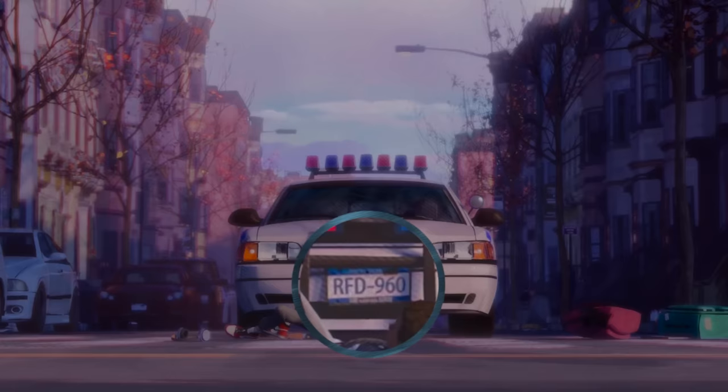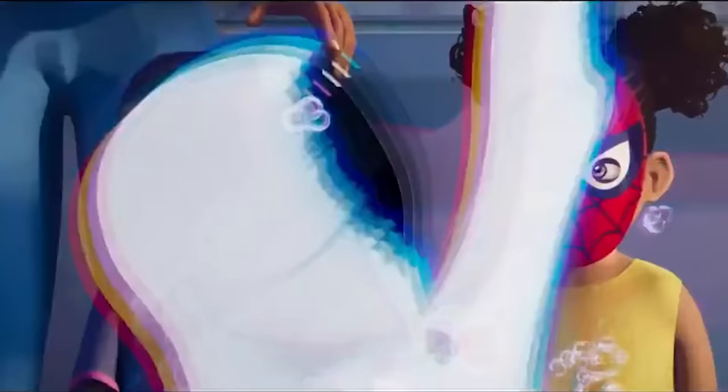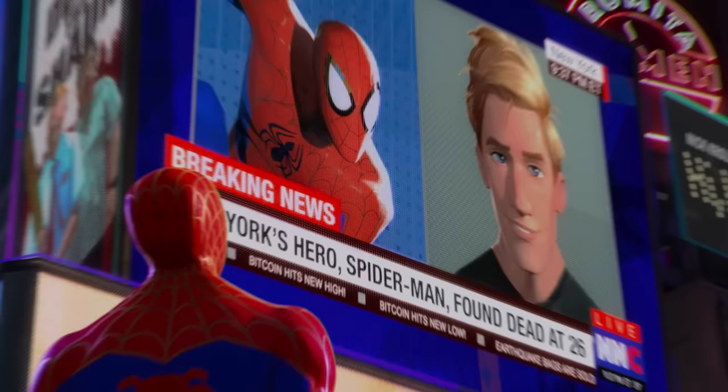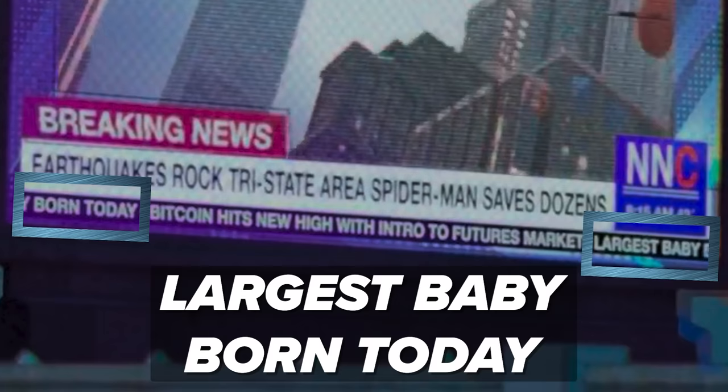Jefferson points to the long line at the new foam party coffee shop — which Miles and The Spot literally have a foam party in the sequel. There's a news report about the earthquakes with ticker text: 'Bitcoin hits new high with intro to futures market.' Later during the report of Peter's death, it reads 'Bitcoin hits new high' and then immediately 'Bitcoin hits new low.' Other ticker text reads 'Largest baby born today,' which is ridiculous.